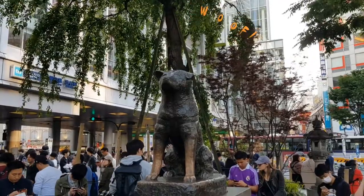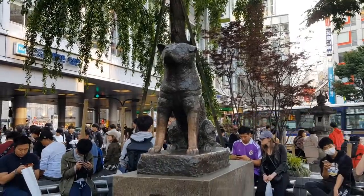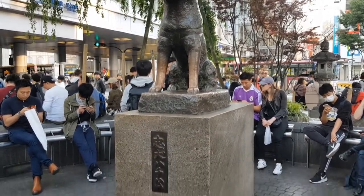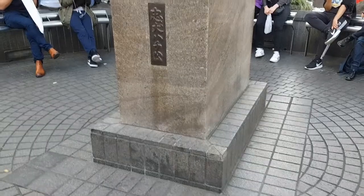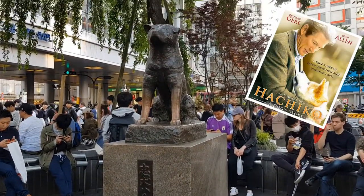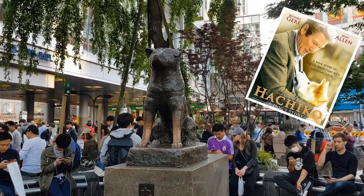This is the famous Hachiko statue in Shibuya. According to a popular story, a dog named Hachiko tragically waited in front of the station every day for its deceased master. He became a folk hero and an important symbol of loyalty in Tokyo. There's even a Hollywood film about him starring Richard Gere, but be warned, it's a bit of a tear-jerker of a movie.